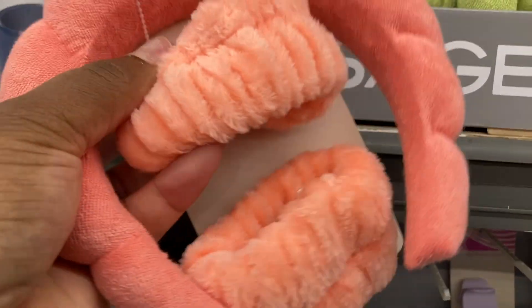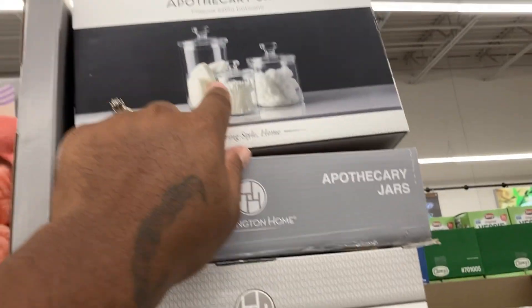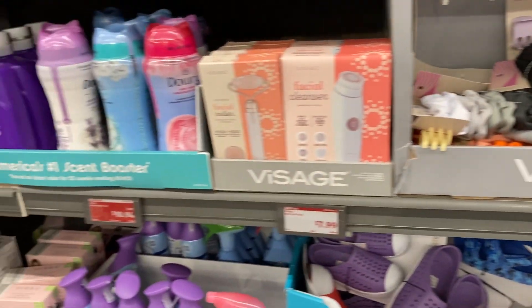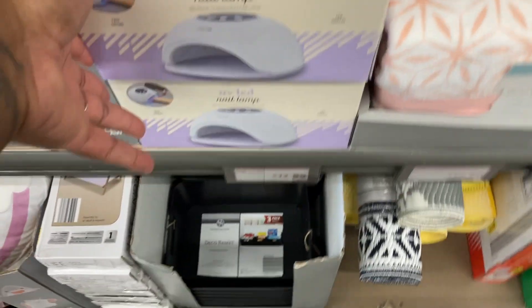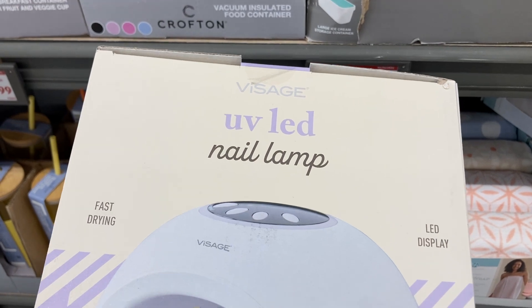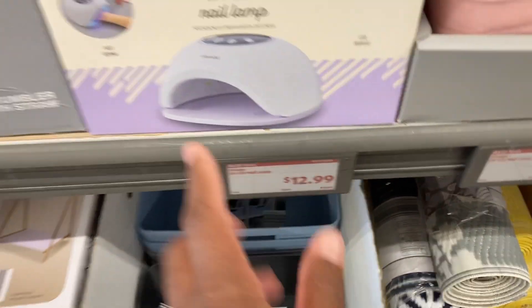They have headbands here — these are cute, looks like the Dollar Tree ones. They're $3.99. You get scrunchies and hair clips — this is the green one, that's cute. Oh, it's not bad, $6.99 — look at that, you can put your Q-tips and cotton balls. They have a lot of stuff, but I literally just came in here to find that keyboard.